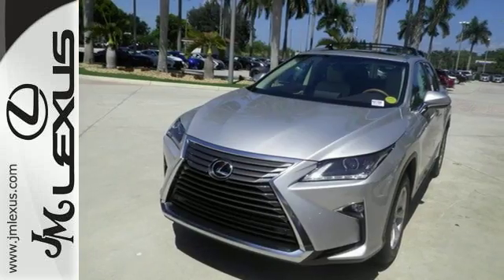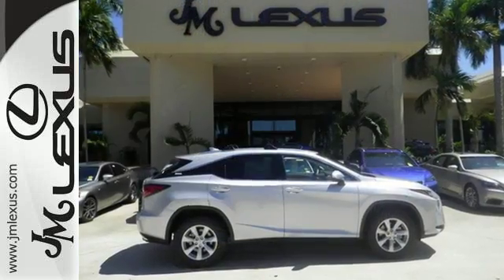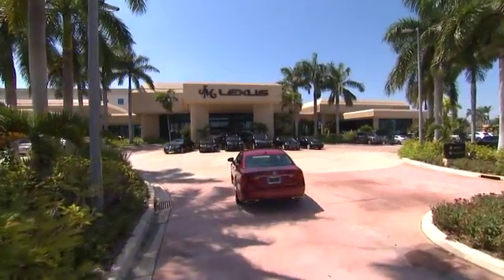The bold, aggressive look screams for adventure. Are you ready to answer the call? Stop by today — JM Lexus, the world's number one Lexus dealer since 1992.